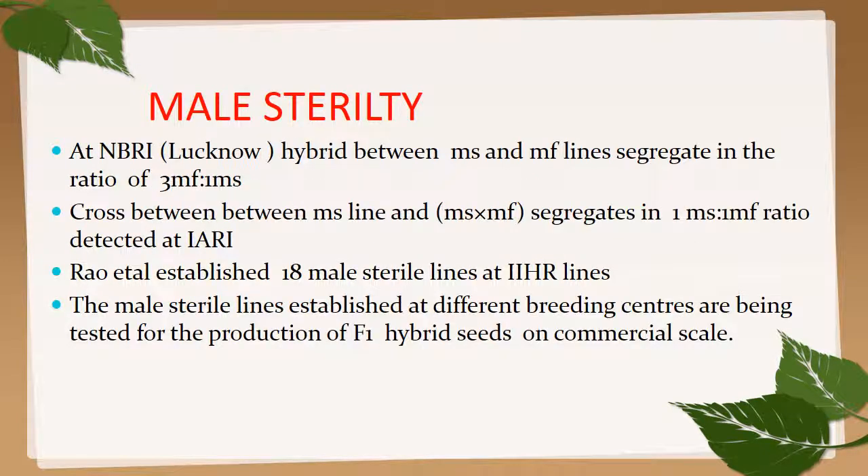Male sterility in marigold: at NBRI Lucknow, hybrid between MS and MF lines segregate in the ratio of 3 female to 1 male. A cross between MS line and MF line segregates in a 1:1 ratio, as detected at IARI. Male sterile lines established at different breeding centers are being tested for production of F1 hybrid seeds on a commercial scale.